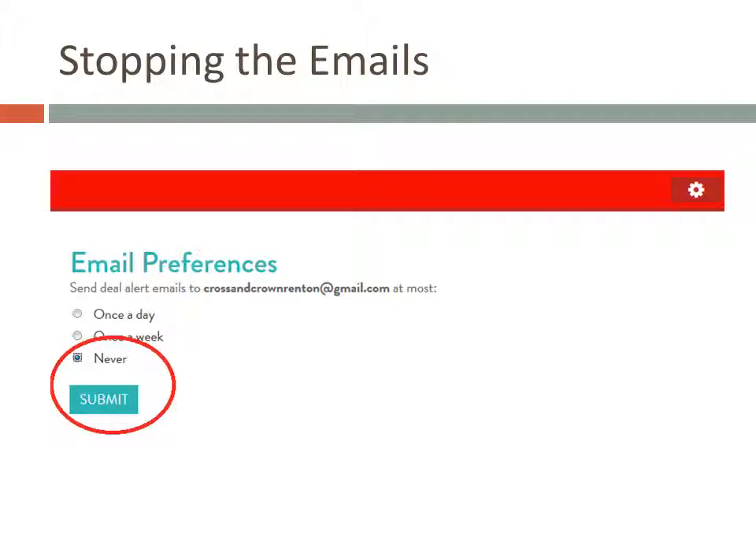Then on the page that appears, change the selection from Once a Day to Never and click Submit. That's it, no more emails. Now you know one way to find eBook promotions, and if you followed the previous video, you also know how to create a calendar. The next step is to put the two together and add promotions to the calendar. We'll do that in Part 3, Adding Events to Your Calendar.